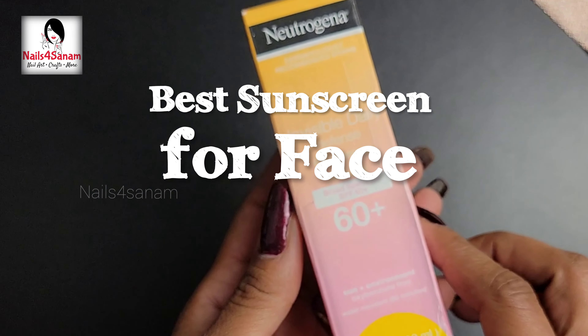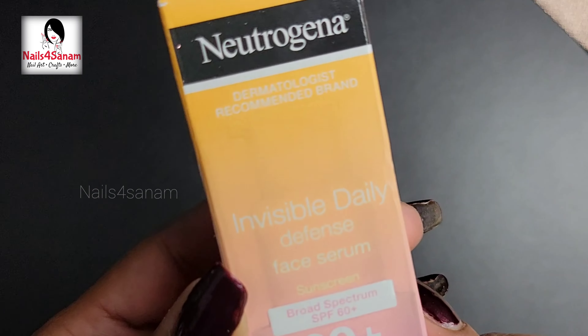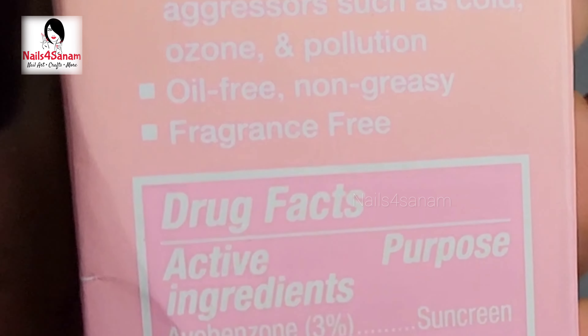What's the best sunscreen for face? To answer that, I have this Neutrogena Invisible Daily Defense Face Serum with SPF 60 plus. This is ideal for face and it is water resistant up to 80 minutes. This sunscreen has an invisible formula, so it is invisible on all skin types and it is oil free.